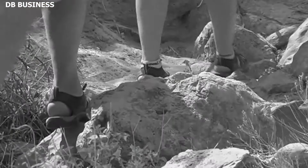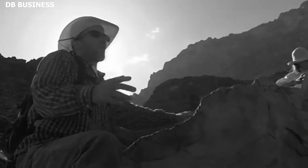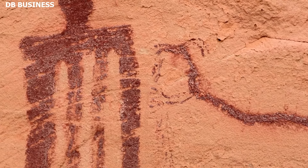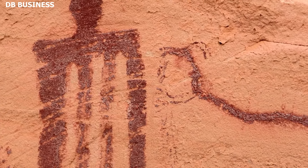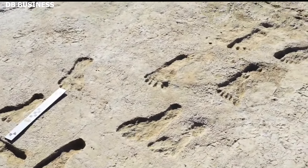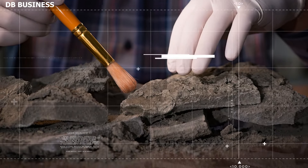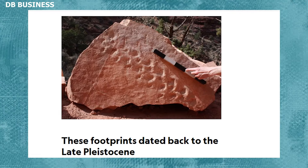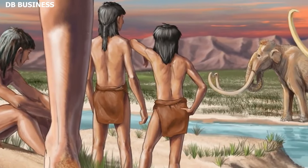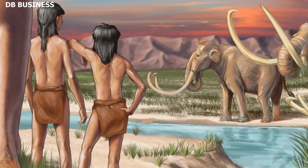Before the discovery of these footprints, the prevailing notion was that human presence in the Grand Canyon was relatively recent, at least in terms of the extensive timeline of human history. The footprints, impressively preserved in the mudflats, challenged this notion. Radiocarbon dating techniques and sediment analysis suggest that these footprints dated back to the late Pleistocene, a time when mammoths and giant sloths roamed North America.